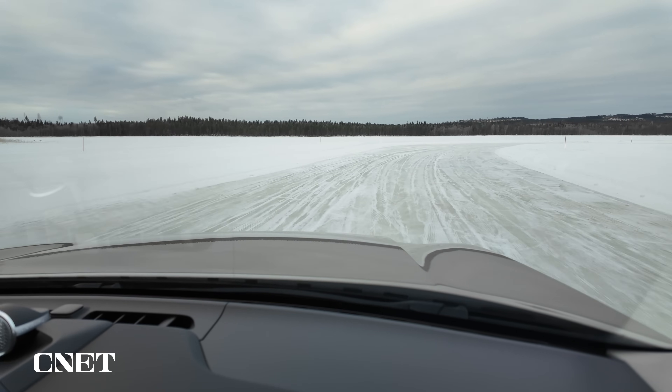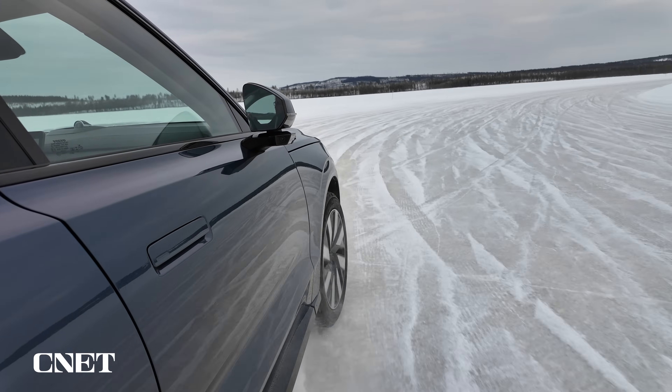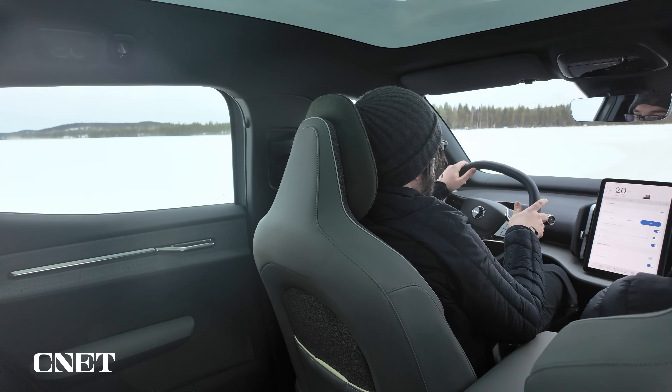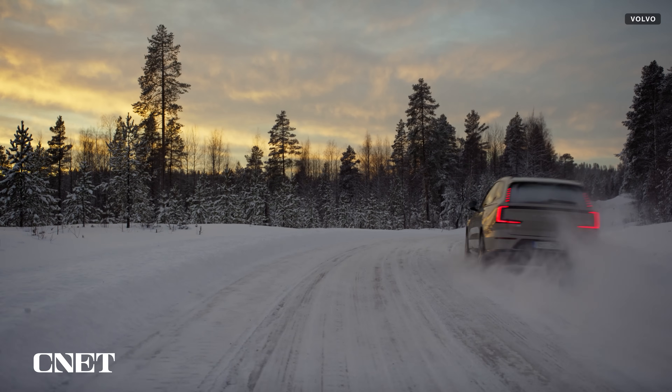Driving an EV like a lunatic on a frozen lake isn't exactly typical driving. It was perfectly safe, of course, but it was really more about having fun and trying to go sideways and hold some nice drifts before inevitably physics came and kicked my ass. But I also drove many miles on public roads, completely snowbound in northern Sweden, and even in an EV, it just felt very normal.